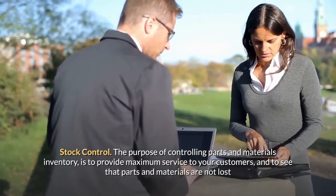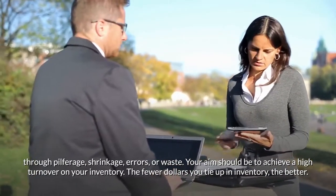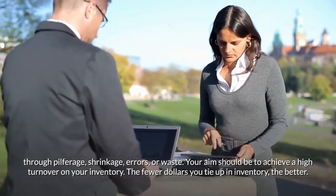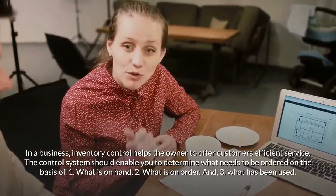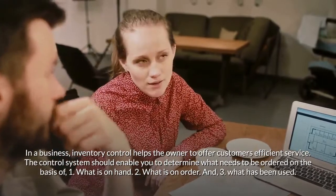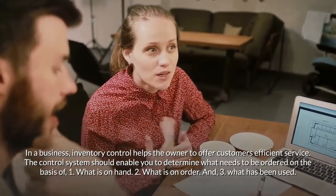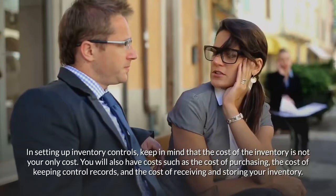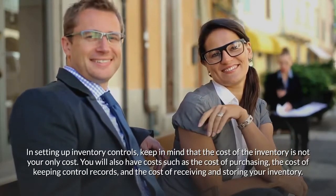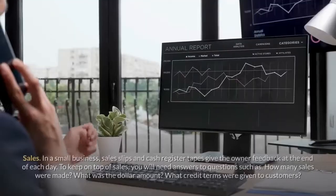Stock control. The purpose of controlling parts and materials inventory is to provide maximum service to your customers and to see that parts and materials are not lost through pilferage, shrinkage, errors, or waste. Your aim should be to achieve a high turnover on your inventory — the fewer dollars you tie up in inventory, the better. The control system should enable you to determine what needs to be ordered on the basis of what is on hand, what is on order, and what has been used. Keep in mind that the cost of the inventory is not your only cost — you will also have costs of purchasing, keeping control records, and receiving and storing your inventory.